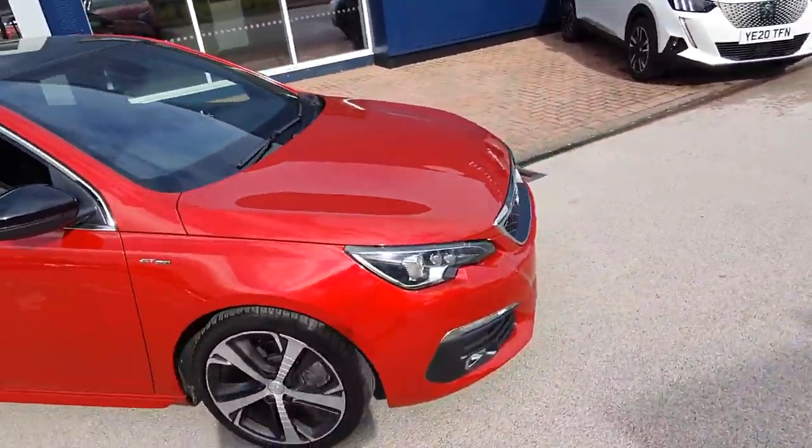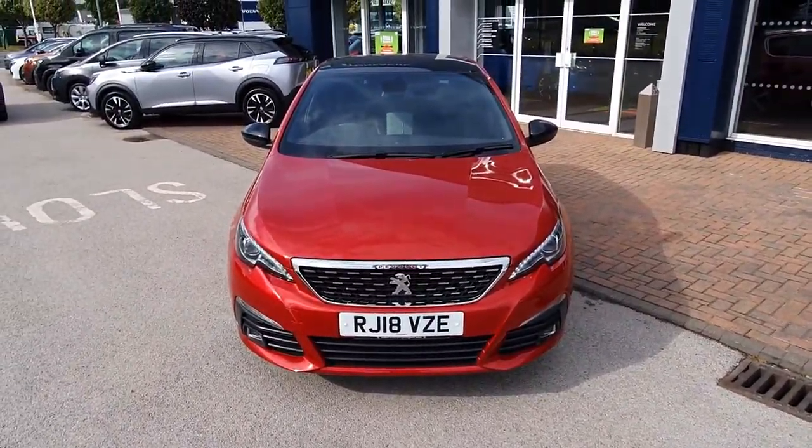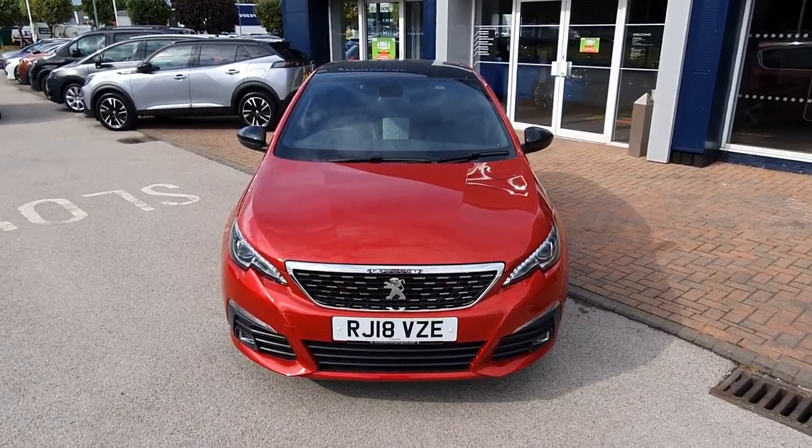All in all, a really nice looking car. If you'd like to come and have a test drive, come down to Stoneacre Chesterfield Peugeot and we'll be able to arrange it for you. Thank you.